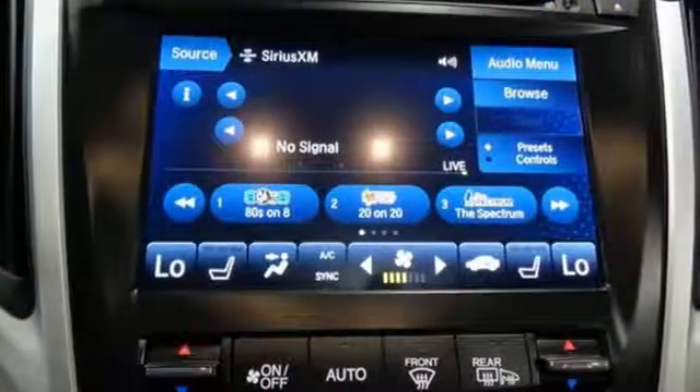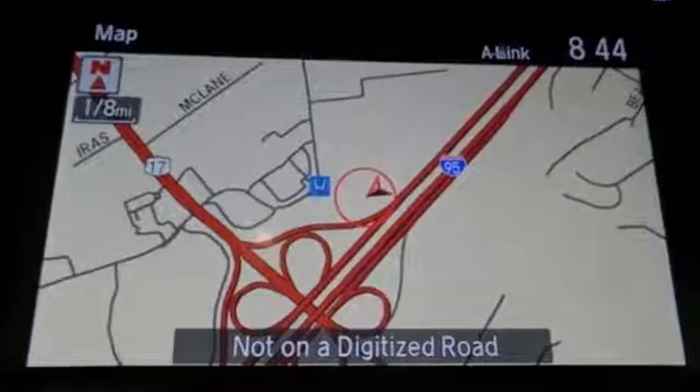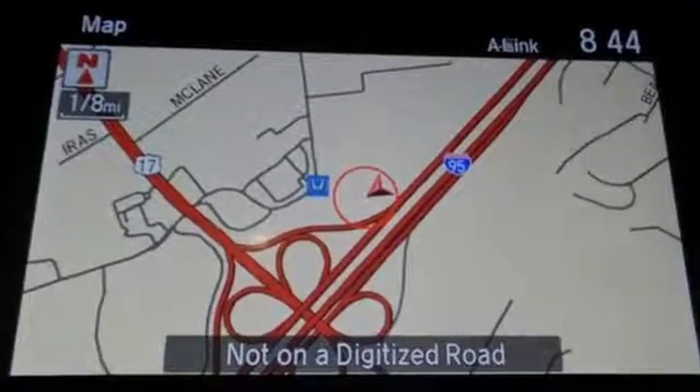External memory control, dual-zone climate control, gas pressurized shocks, auto-dimming rear-view mirror, and power heated mirrors.